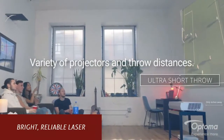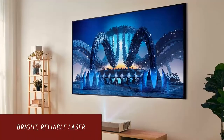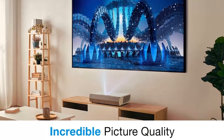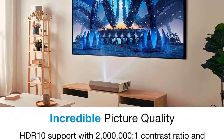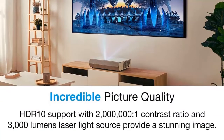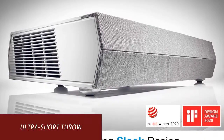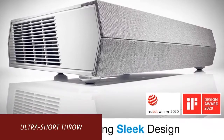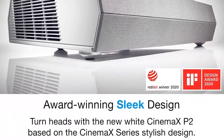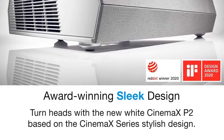Bright, reliable laser technology delivers outstanding brightness with up to 30,000 hours of light source life that maintains stunning image quality throughout its lifespan. 3,000 lumens of brightness enable lights-on viewing in a variety of rooms any time of day. The Cinemax P2's space-saving ultra short throw design provides convenient placement for a huge screen experience — up to a 120-inch image from only inches away.